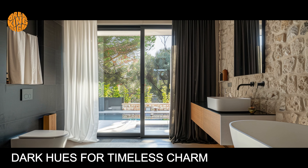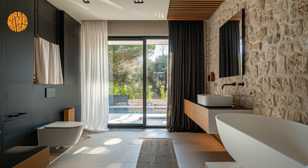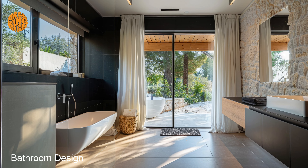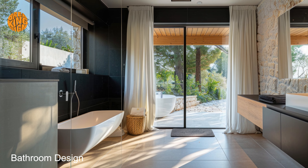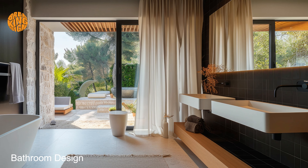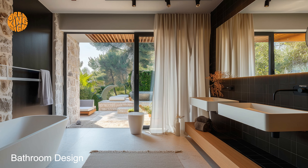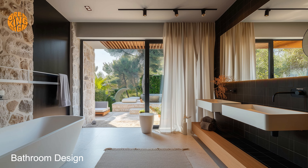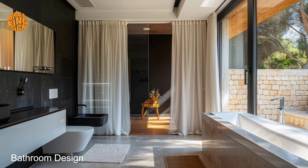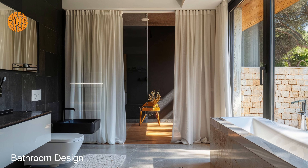Embracing dark hues for timeless charm — enhance the ambience with touches of Mediterranean flair, such as intricately patterned tiles and ornate fixtures that add warmth and character to your space. Picture yourself surrounded by lush greenery and fragrant blooms, creating a seamless transition between indoor and outdoor living. Whether you're indulging in a spa-like retreat or simply starting your day in luxury, Mediterranean bathroom design offers a timeless charm that transcends trends.